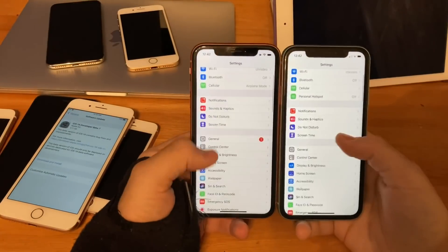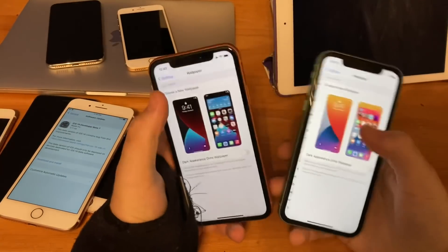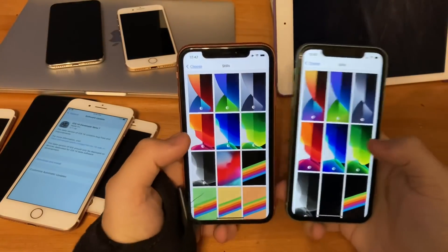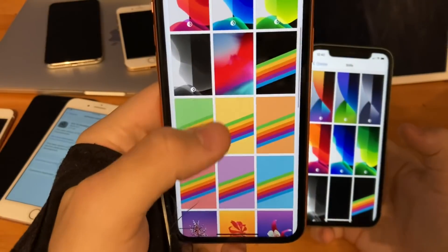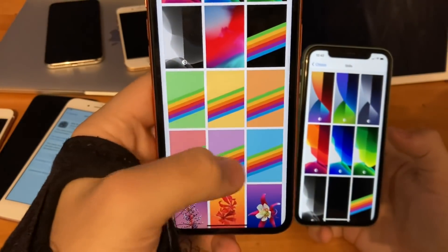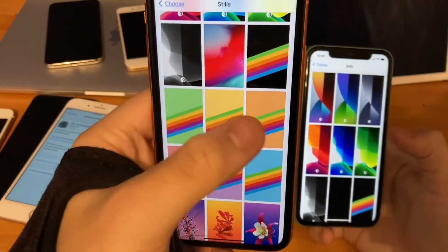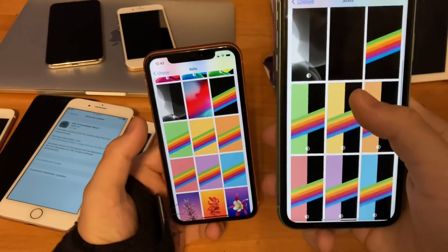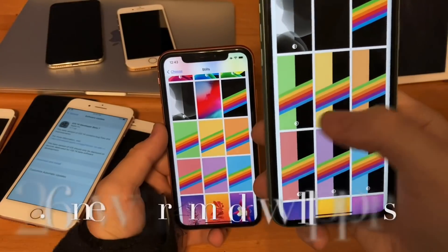The last change is in the wallpaper section. Go to wallpaper, choose new wallpaper, go to stills. You'll notice on iOS 14 Beta 6 and below, down to iOS 11 GM, there are these line wallpapers with a colorful background — about six of them. But now on iOS 14 Beta 7, they're compatible with dark mode.